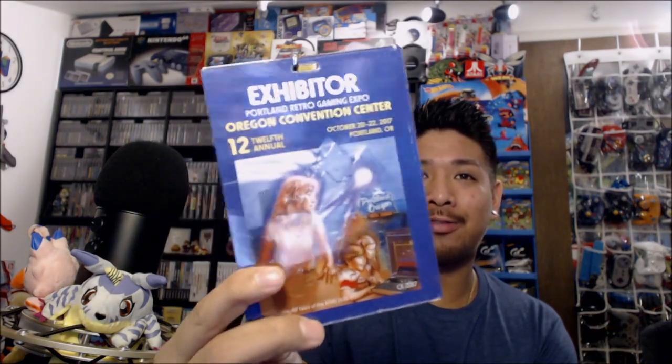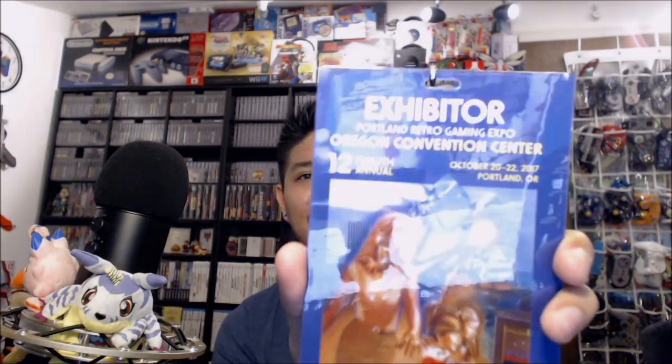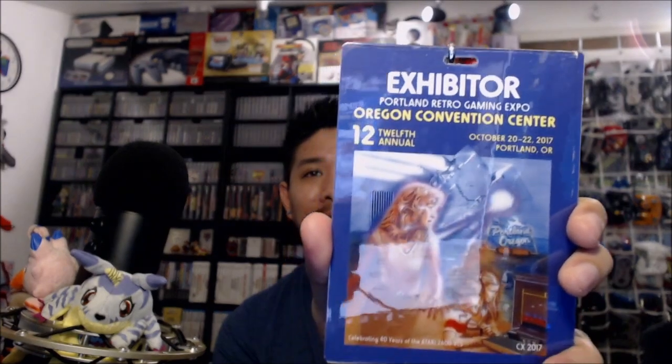Just a cool thing I want to show you real quick — it's my exhibitor badge. It's based off of an Atari 2600 box, which is pretty cool. It was at the Oregon Convention Center — 12th annual, October 20th through the 22nd, 2017. It's a pretty cool badge, that's all I can say.